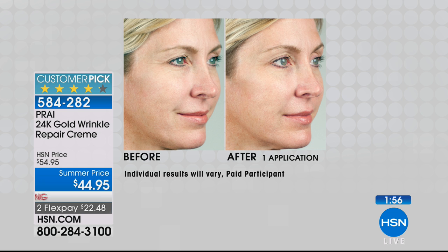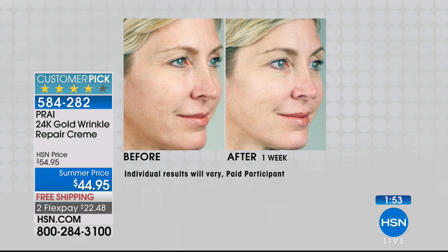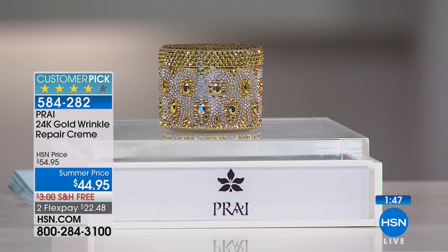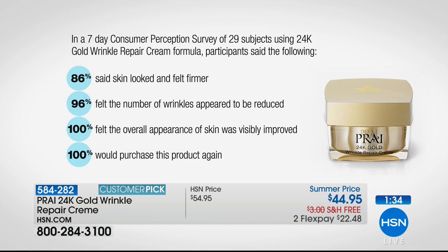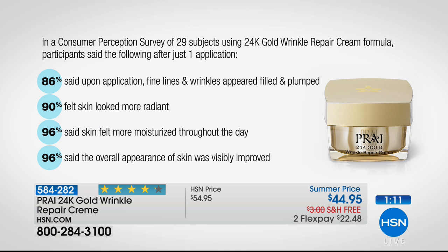Gold is a delivery mechanism — it helps those beautiful ingredients get to where they need to go a whole lot faster and more effectively. The minute you put it on you're going to be in love because it gives you that candle-lit gorgeous appearance. There's a seven-day consumer perception survey — 29 subjects using the 24 karat gold wrinkle repair cream formula. 86% said the skin looked and felt firmer, 96% said wrinkles appeared to be reduced, and everyone said their skin visibly improved.